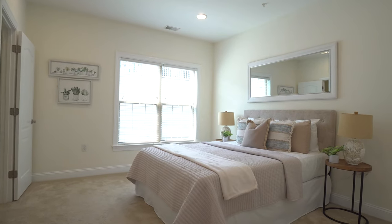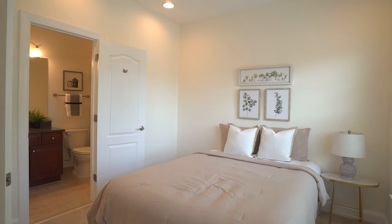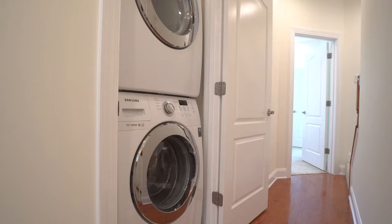Welcome to the second level. What makes this level special is that you have two bedrooms that each have their own en-suite bathroom with tons of closet space. We're in the owner's or primary bedroom right now, which has the largest bathroom, two closets, and a really large set of windows that give you great light throughout the day. Laundry is also on this level, and the best part is the loft up top, which we're going to check out next.